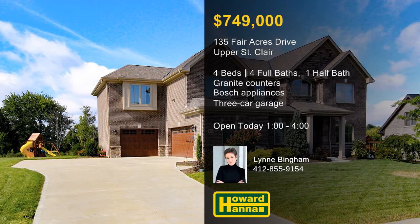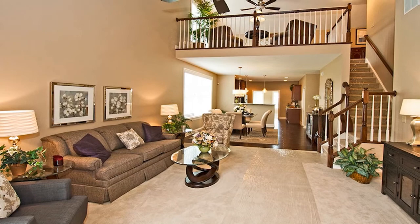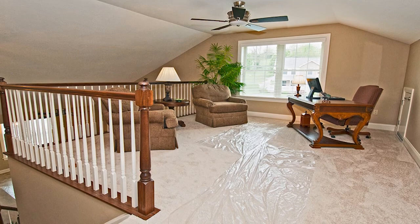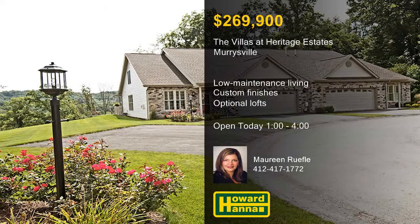The Villas at Heritage Estates provides low-maintenance paired villas in a convenient Murraysville location. They offer convenient first-floor living and open floor plans, with packages starting at $269,900. Choose from custom finishes tailored to your specifications, with neutral paint and carpet ready for your own stylistic touches. Optional lofts and bonus rooms are available, ensuring your home is a perfect fit for your lifestyle. Walls of windows brighten vaulted sunrooms, whose sliding doors lead out to private patios. For more information on the Villas at Heritage Estates, stop by today's open house with Maureen Rufel.